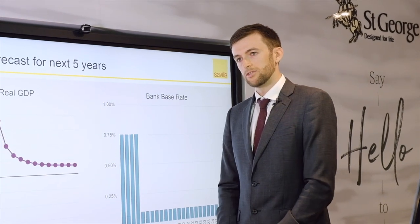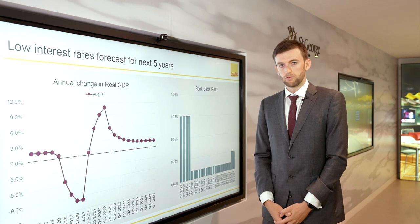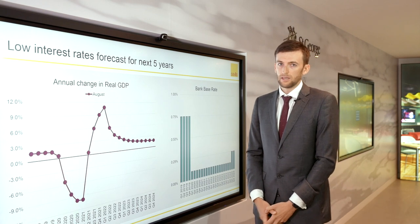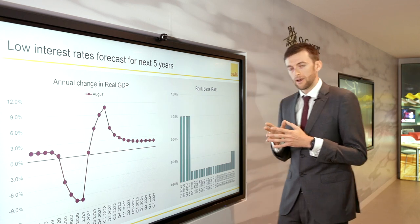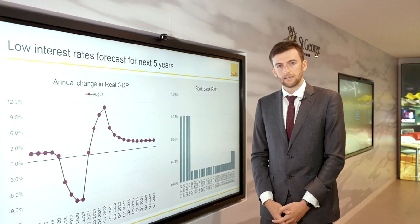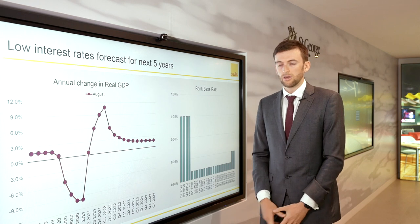While those are short-term indicators, there are some relatively positive factors affecting the housing market moving forward. The first is GDP growth. There's a lot of uncertainty around GDP growth, but Oxford Economics are forecasting a strong rebound for the economy. More importantly for the housing market, they're also forecasting record lows for interest rates for the next five years. Historically, there has been a strong link between low interest rates and house price growth, which suggests there is certainly capacity for house price growth moving forward.